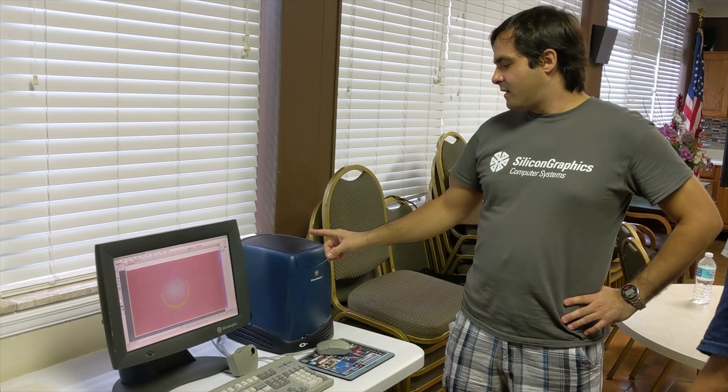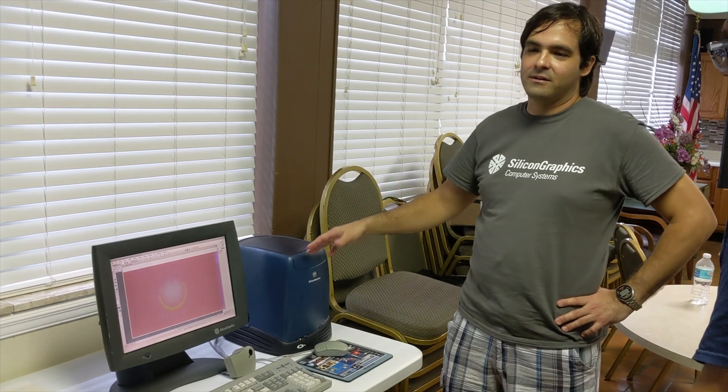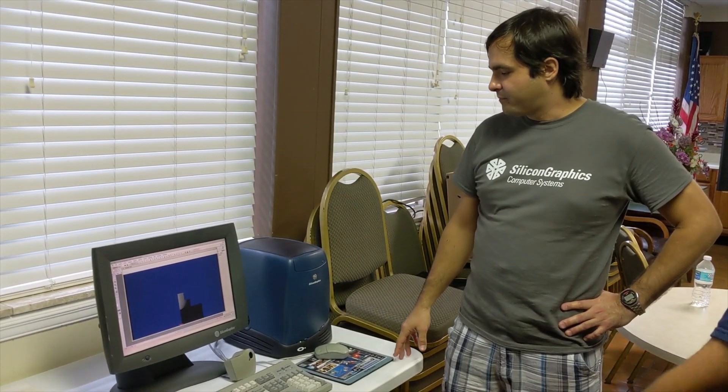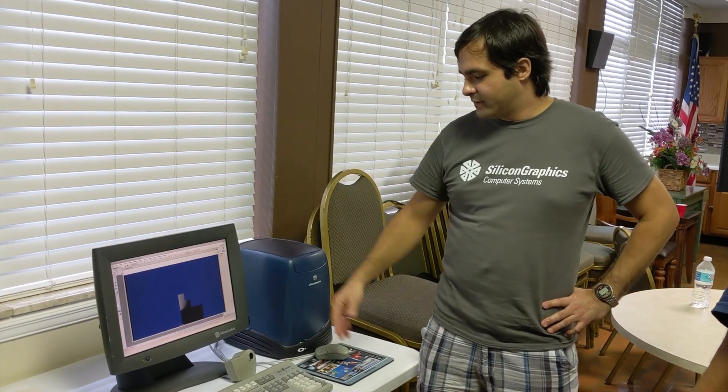When I got this computer for $50, I found out it was owned by a student — his father had it in his house. The son had gone off to the military or somewhere, and the father didn't know what it was, so he just sold it to me for $50. Nowadays, a working one on eBay sells for around $350 to $400.